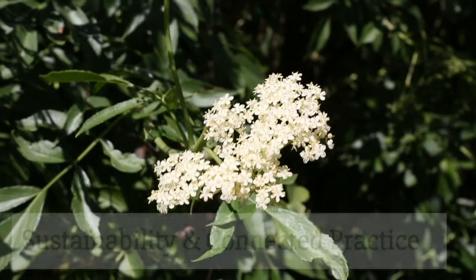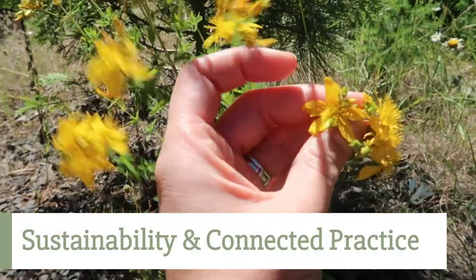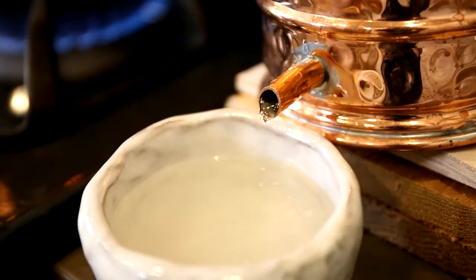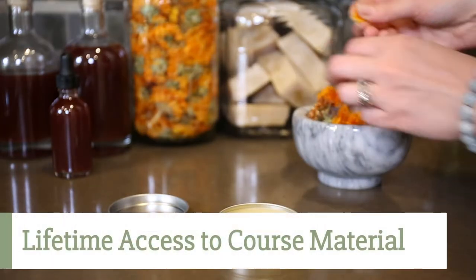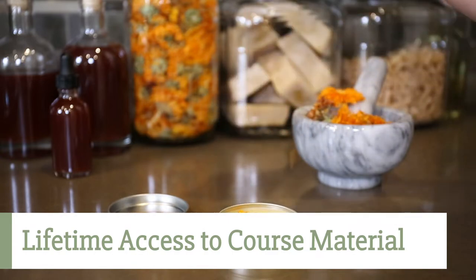You'll also learn about how to practice sustainably in a consumer-driven industry and how to connect with the plants themselves, so you can cultivate a more connected practice. Although this online program is designed to be completed in two years, access to the course does not expire, which allows you to finish the course at your own pace and take as long as you need to finish it.